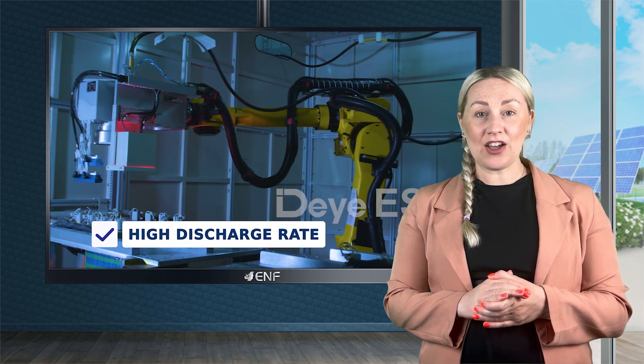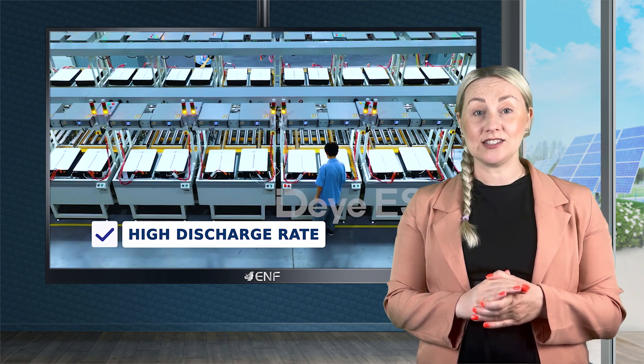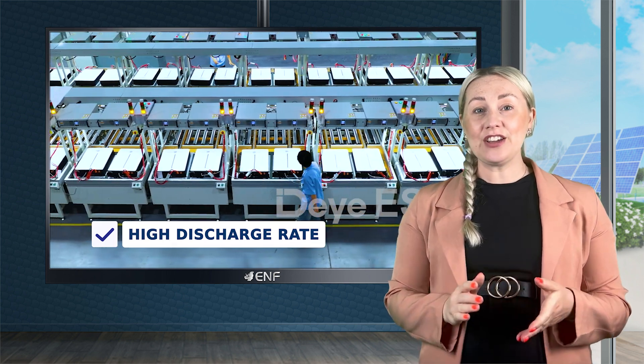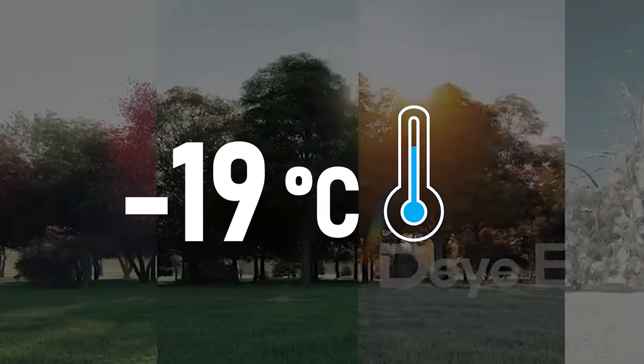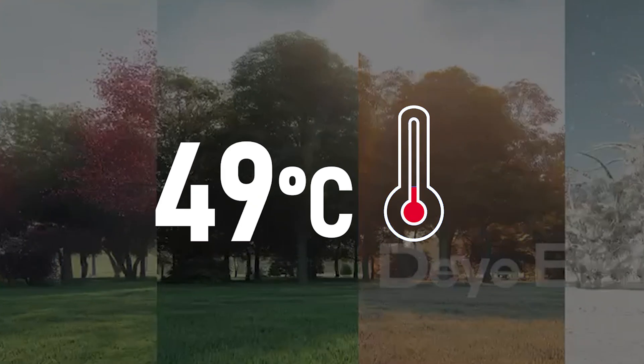It also supports high discharge rates, making it suitable for applications that require a sudden surge of power. Designed for natural cooling, it can operate over a wide temperature range of minus 20 to plus 55 degrees.